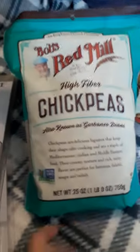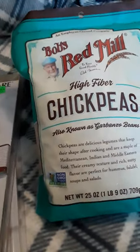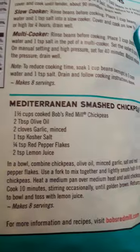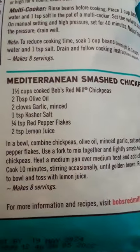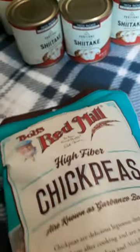Also from Bob's Red Mill, 25 ounces of chickpeas. This was like $3.99 — way cheaper than the stuff I bought at Kroger or Safeway, or even maybe Walmart. It's going to be expiring in two years. They also always have cooking instructions and how to make smashed chickpeas — okay, they mean hummus. Yeah, this is how you make hummus. Those actually look better than the other ones I had.